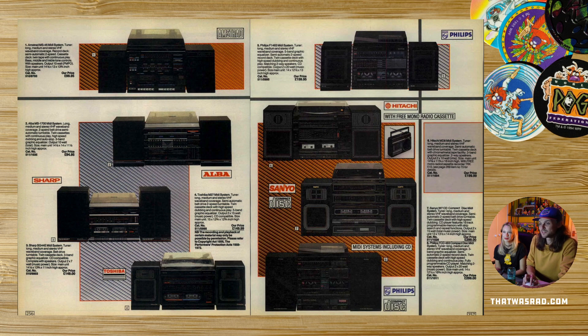Big boxy stereo systems. That one has compact disc — it must be expensive, about 300 quid. Those two both have CDs. 1987 was early for CDs — they weren't like a household thing until around 1990.